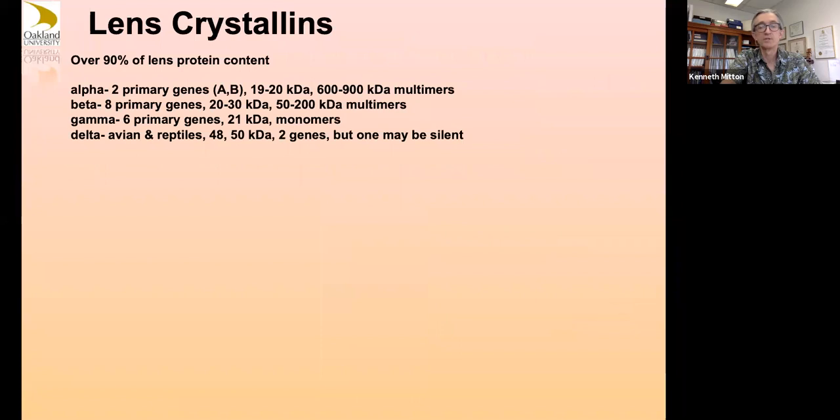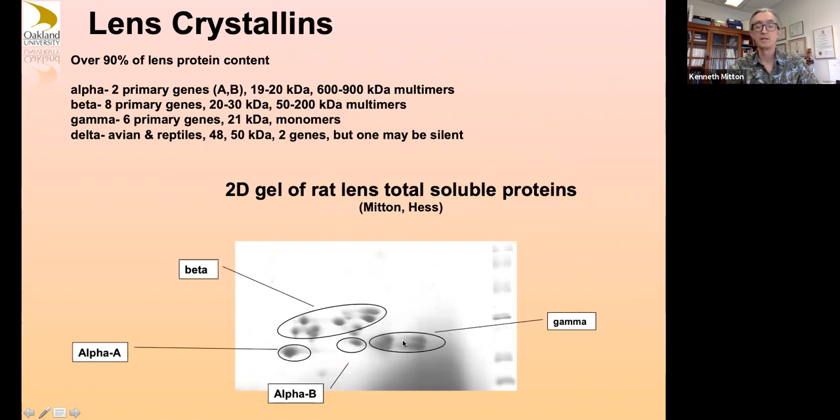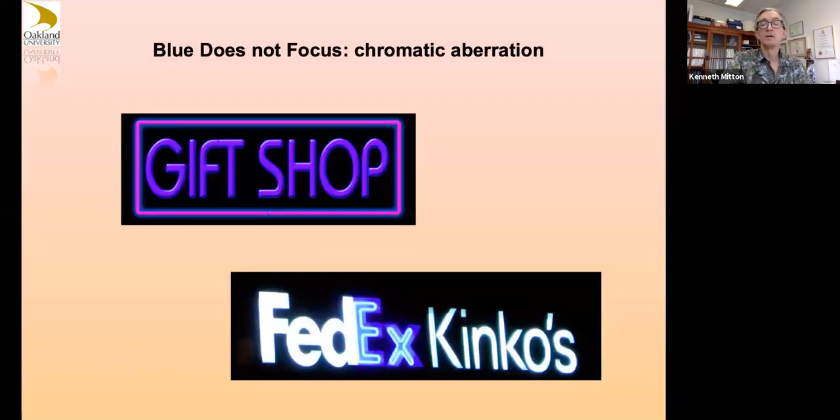Lens crystallins: the lens is so full of crystallins that if you extract the protein and do a two-dimensional gel, most of the proteins you detect are basically crystallins. The lens is interesting — in the human eye blue light does not focus well due to something called chromatic aberration. So if you see blue signs and can't focus on them, it's because the human eye does not focus blue light very well.